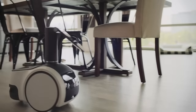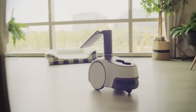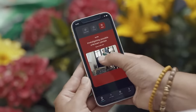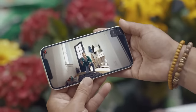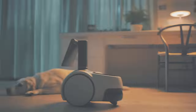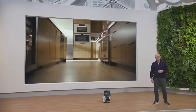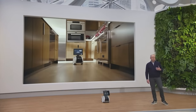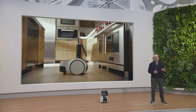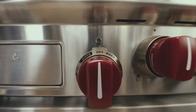Even in homes as Alexa-fied as mine, there are still lots of things my home can't do because my devices are stationary. This robot changes all of that. With Live View and the app, you can send it to check on specific rooms, things, people, even pets. With the periscope cam, I can also expand my field of view. Building this periscope was incredibly hard, but it's so helpful if you're away from home and want to check things a little higher up, like checking to see if the stove was left on.